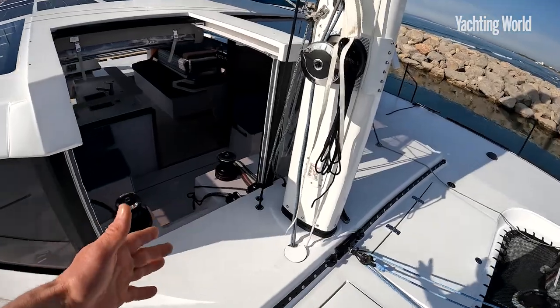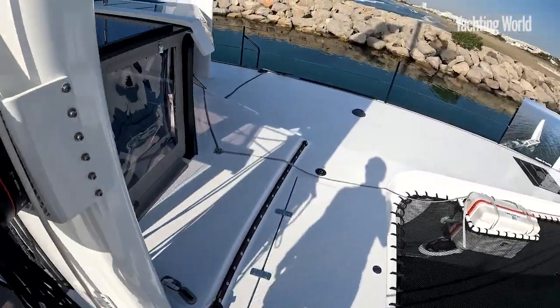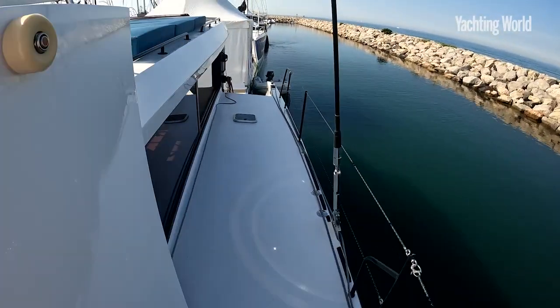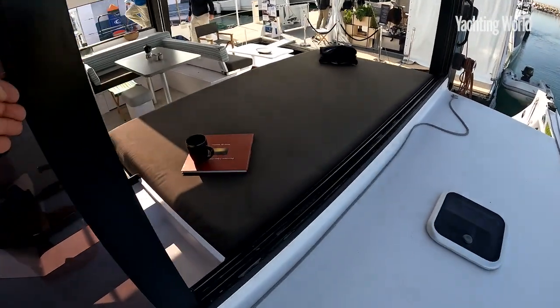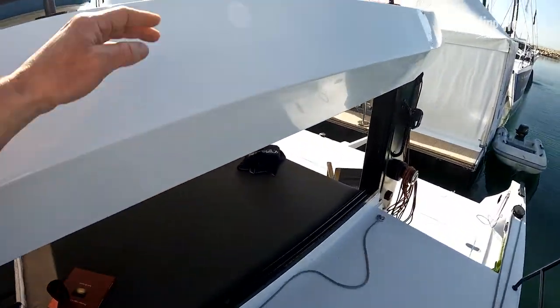You can access the cockpit from coming down here, or back through the aft cockpit. You can see the huge sliding windows here which open up the whole saloon area.